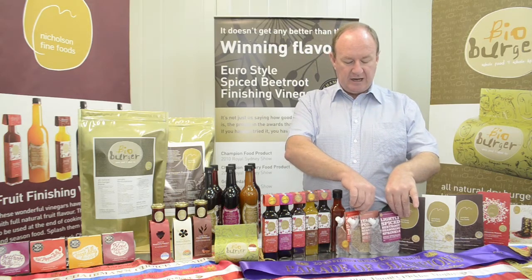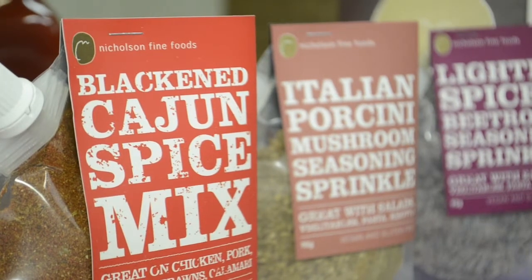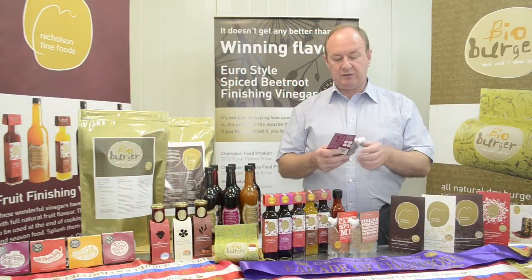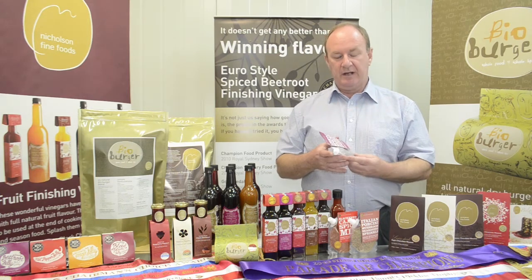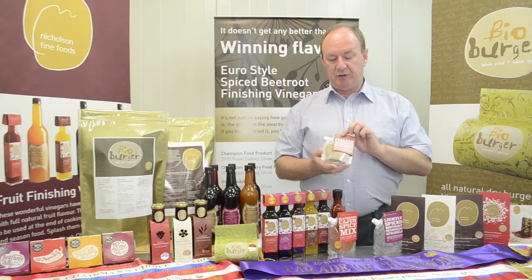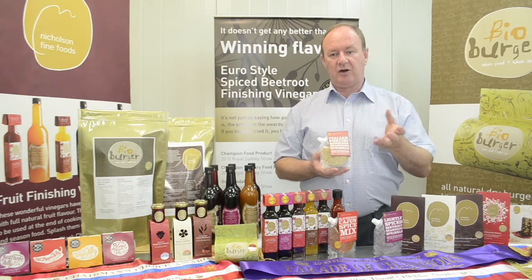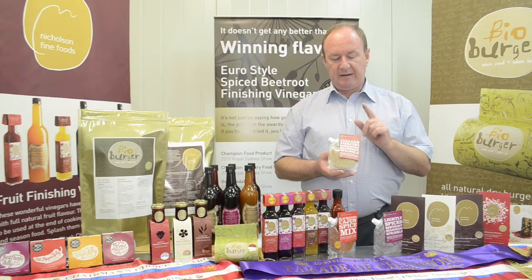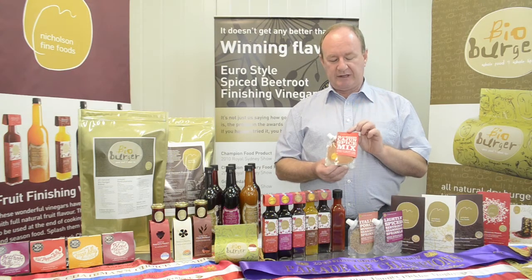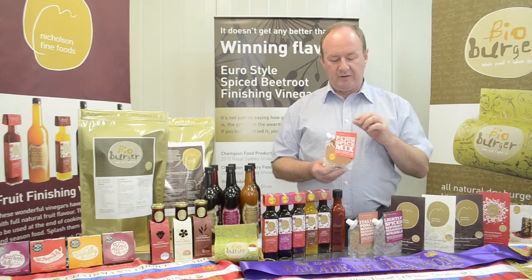This little range here are our seasoning sprinkles. We have three at the moment and there are others to come. There's a blackened Cajun spice mix, an Italian porcini seasoning sprinkle, and a lightly spiced beetroot seasoning sprinkle. They're fantastic to sprinkle on salads, pasta, risotto — just to spice things up. You don't need salt or other seasonings. The porcini one is beautiful with meats, pasta, risotto, and steamed vegetables. You can make complex butters, marinating oils — beautiful porcini, fantastic flavour. The blackened Cajun spice mix is a traditional Cajun spice blend, beautiful with chicken and seafood, roasted vegetables. You can use it on breads and pasta as well.